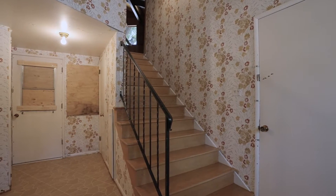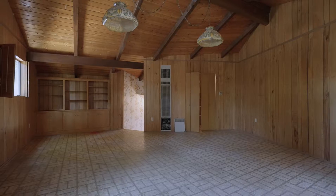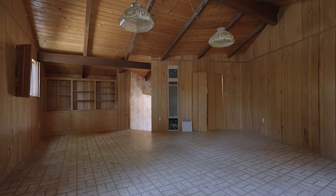Wait till you see the incredible upstairs retreat, which can be used as a space for running your business, a separate family room for the teenagers, or an incredible crafting space.